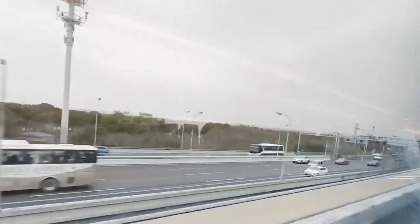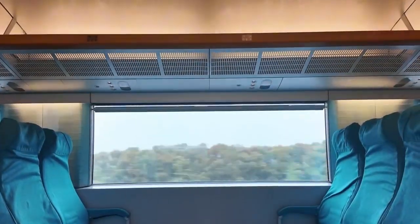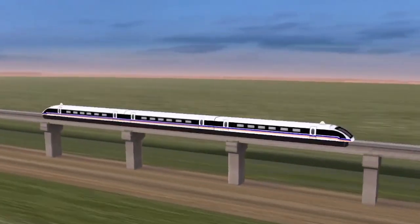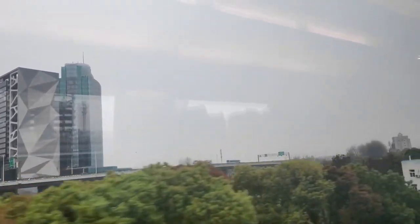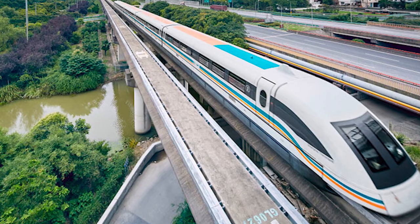This incredible speed is made possible by its maglev technology. Unlike traditional trains that rely on wheels and tracks, maglev trains use magnetic levitation. Powerful magnets lift the train slightly off the guideway and propel it forward with minimal friction. The result? A ride so smooth and fast it feels like gliding through the air.